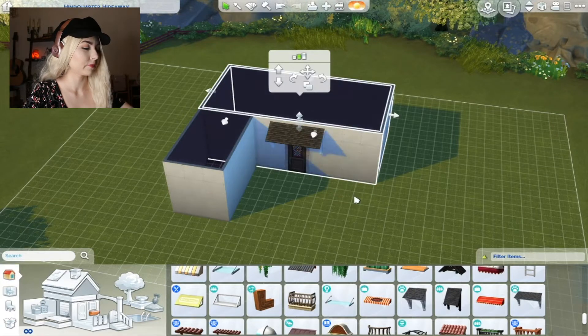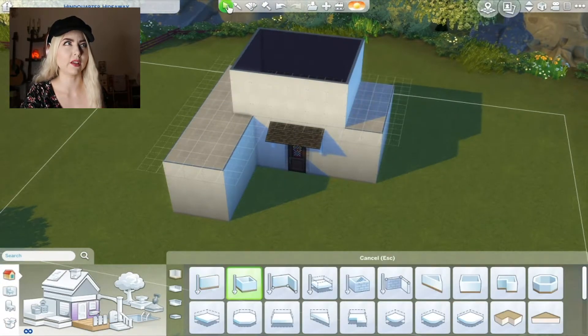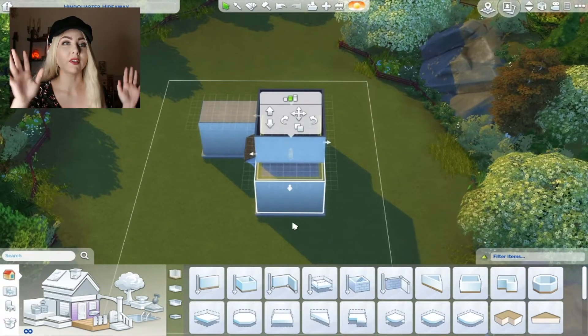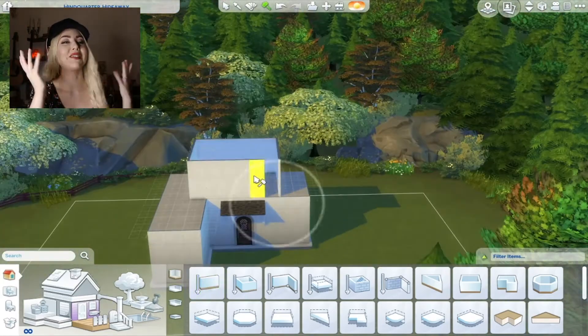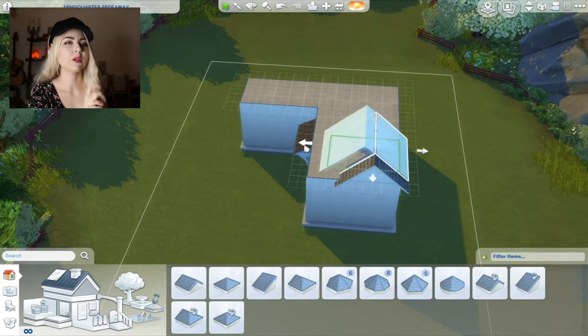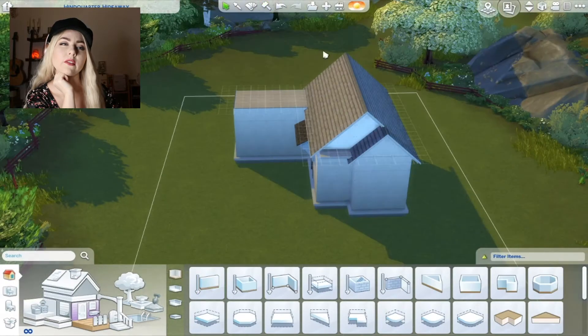I tried my best and I tried to look up cottages and cottagecore things. I'm not an expert in the aesthetic — I don't claim to be — but I do like the aesthetic. I like all the aesthetics, to be honest. So I tried to build a cute little cottage, but it was tough.